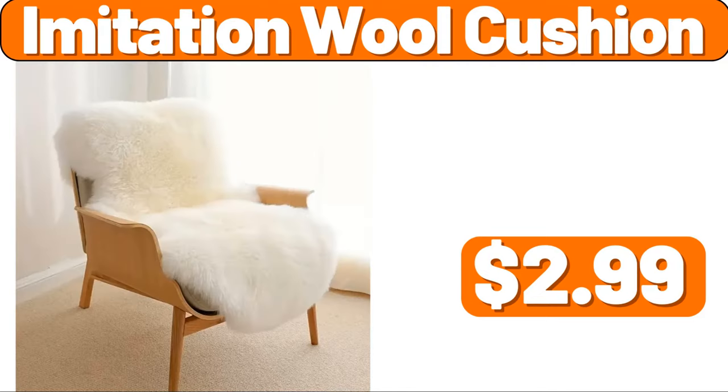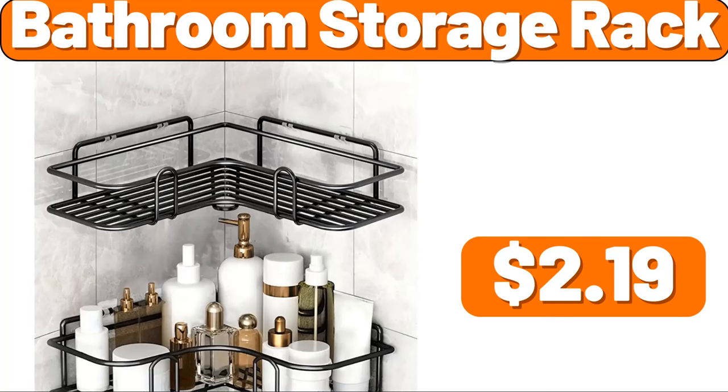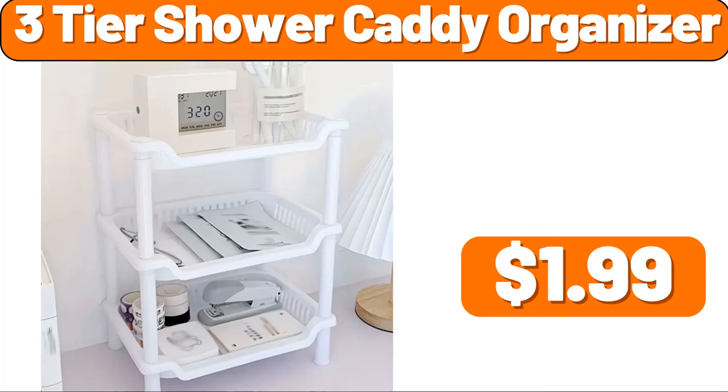Imitation Wool Cushion, $2.99. Bacon Grease Container, $1.99. Bathroom Storage Rack, $2.99. Clothing Organizer Shelves, $17.99. 3 Tier Shower Caddy Organizer, $1.99.